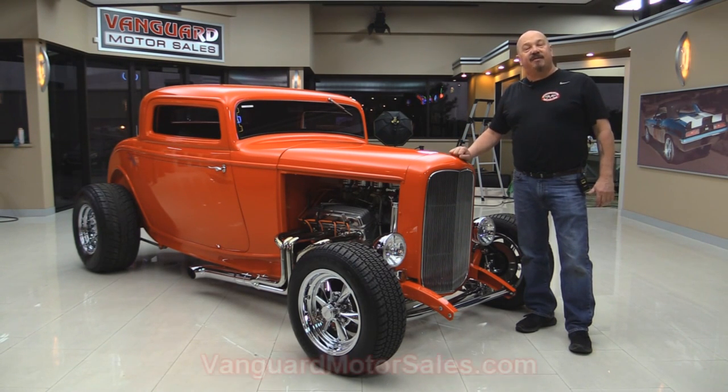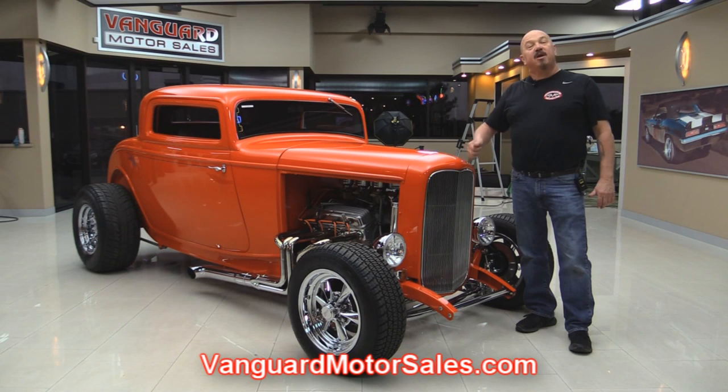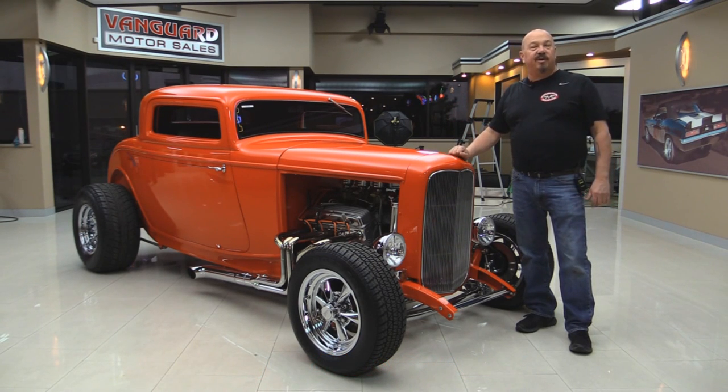Go to our website at VanguardMotorSales.com. We're gonna put it up on the lift so you can check out the underside. We're gonna take a look at that 350 up front, take a look at the interior, and show you everything you want to see so you can make a great decision on your 32 investment. Come on up and let's take a look.